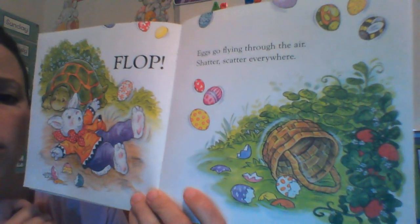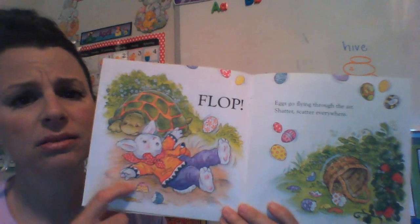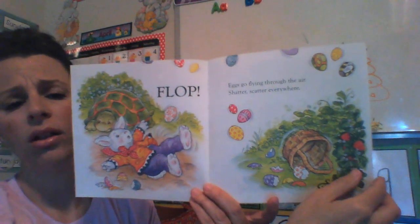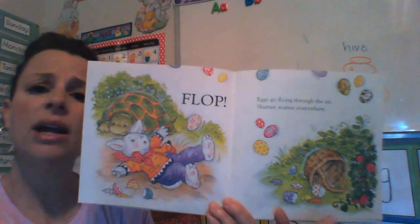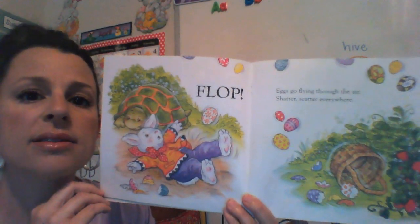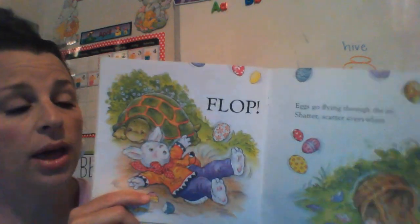Oh no. Boys and girls, how do you feel for Rabbit? Do you feel sad? I do too. All of his eggs spilled. What will he do? Do you have an idea of what he can do? Do you think you know what might happen next? You want me to turn the page and see?